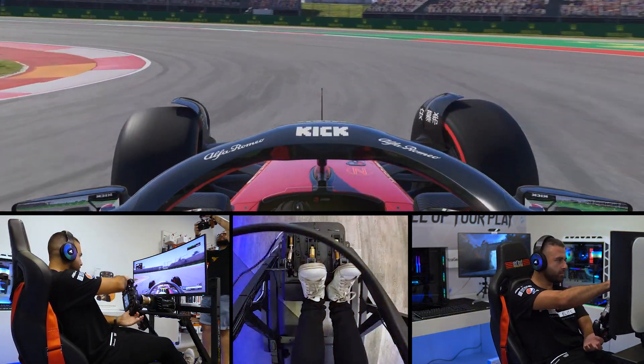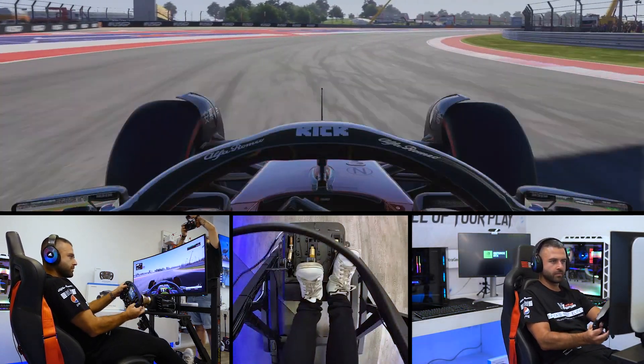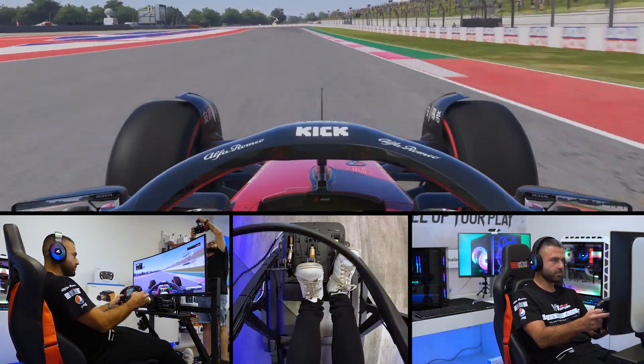Into this really awkward double left-hander, we hit the apex for turn number 15, then the long right-hander of 16, through 17, and on toward turn number 18 — two corners to go, keeping it toward the right-hand side.